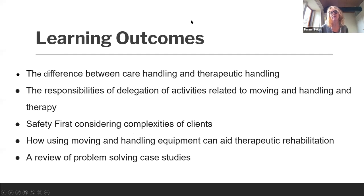Today is going to be about sharing top tips around rehab and using moving and handling equipment so we can work smarter as therapists, along with case studies on using equipment to help people achieve better outcomes. Our learning outcomes cover the difference between care handling and therapeutic handling, how we delegate activities and our roles and responsibilities around that, the complexities of engaging clients with good moving and handling practice, safety considerations, and a Q&A at the end.